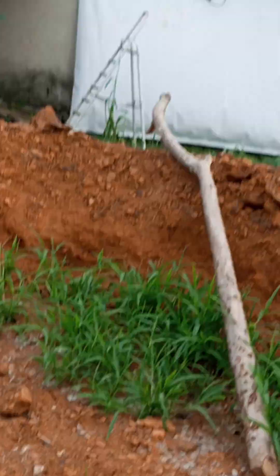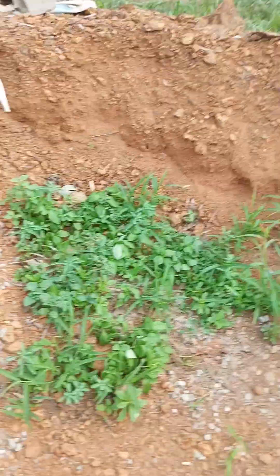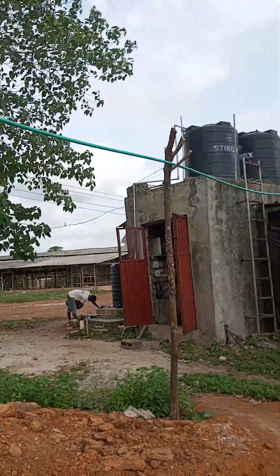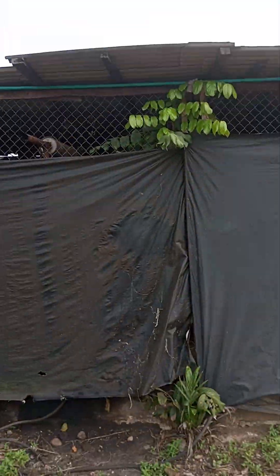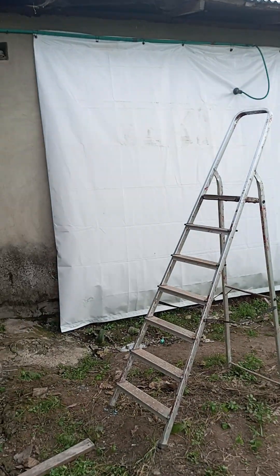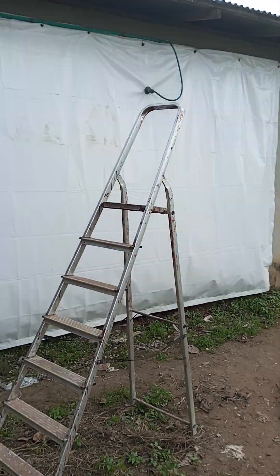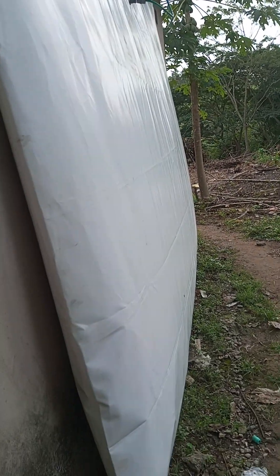So from here, all the digested particles — all the waste into the biogas digester — goes all the way and produces gas. The gas goes all the way and then runs into the gas bag, which is swelling up real fast. We opened this today and this is what we are having already. This is a 10 cubic meter biogas digester and it's getting very big.